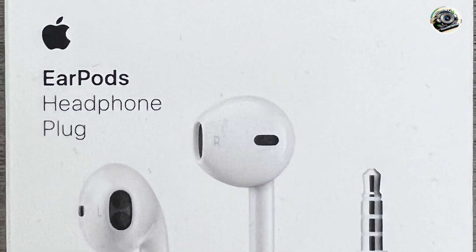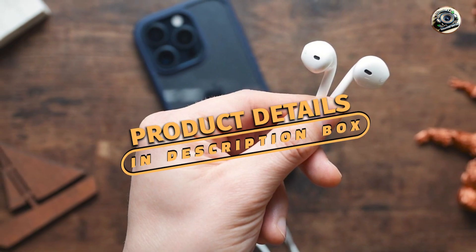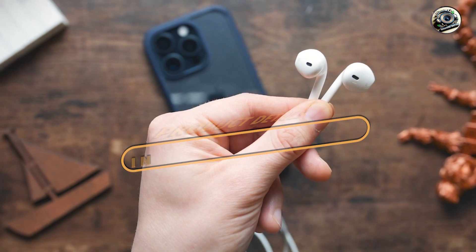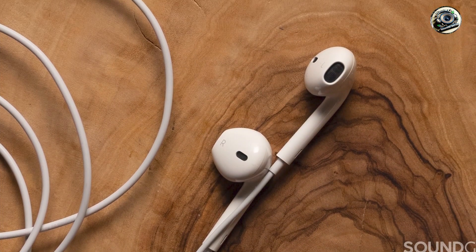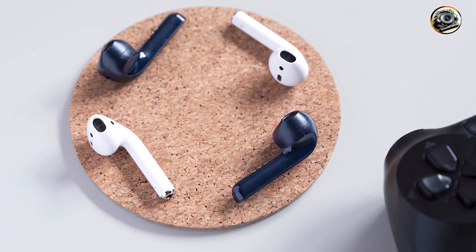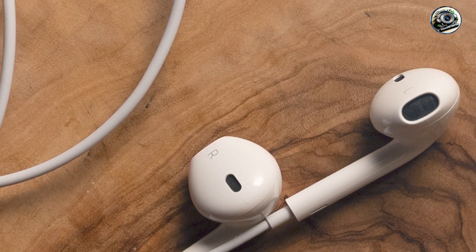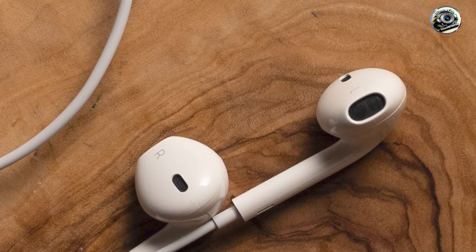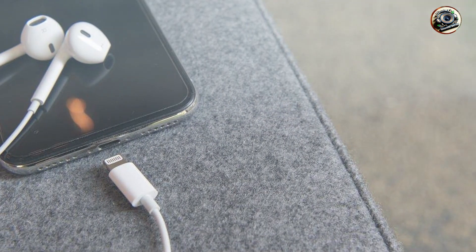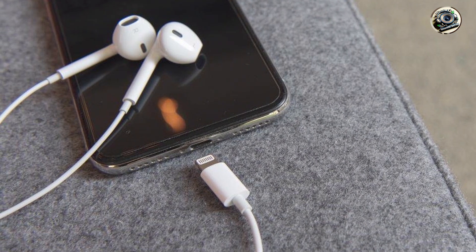Taking our fourth spot is the Apple EarPods Headphones with Lightning Connector. The Apple EarPods are a classic choice for iPhone users, offering iconic design and reliable performance. These earbuds feature a lightning connector and built-in remote control, making them perfect for hands-free calls and music playback. With specially designed drivers and acoustic vents, the Apple EarPods deliver clear, balanced sound with enhanced bass and crisp treble. The built-in microphone and remote control allow for easy volume adjustment, track skipping, and call management, while the lightning connector ensures a secure and stable connection.